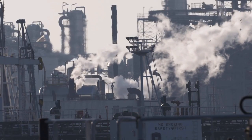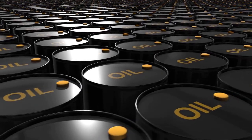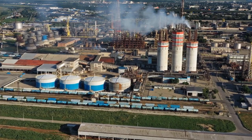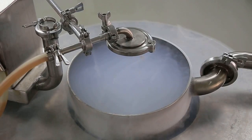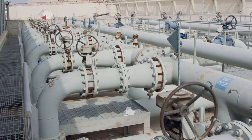At the refinery, the crude oil undergoes a complex refining process to transform it into various petroleum products, including petrol. The refining process involves distillation, where the crude oil is separated into different components based on their boiling points. Petrol, being one of the lighter components, is separated from the heavier ones during this process.